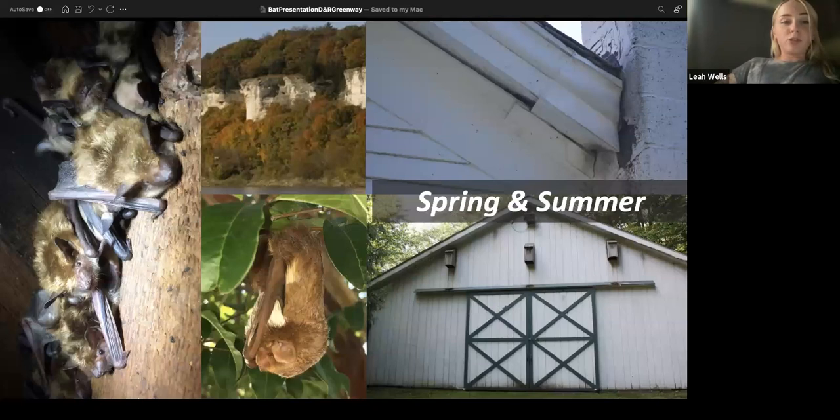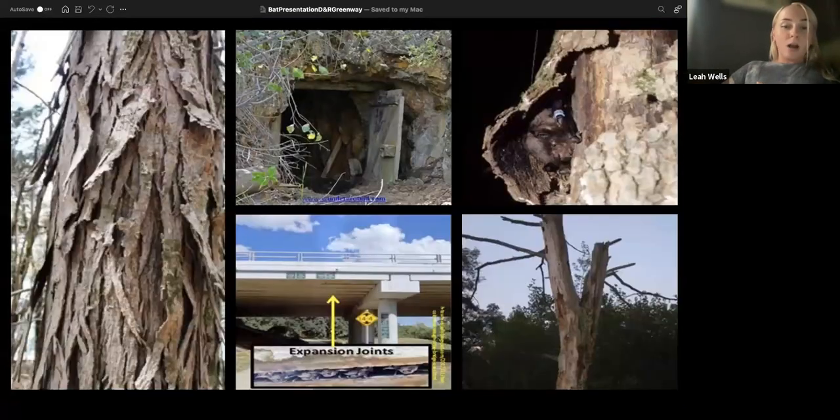In the spring, bats wake up from hibernation and the females and males separate. Females form maternity colonies of upwards of 50 or more bats where they raise their young together. Males either go solo or form small bachelor colonies of about five bats. They roost in different areas throughout New Jersey. The big brown bat and little brown bat are known to roost in man-made structures like barns, attics, bat houses, and eaves. Eastern red bats and hoary bats like to roost in foliage. Many other bats roost under bark, under bridges, or in dead trees.